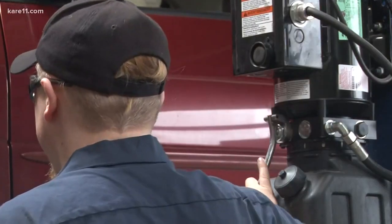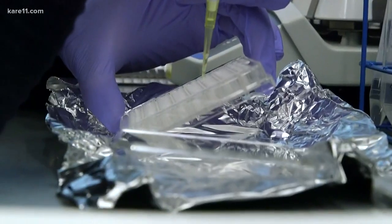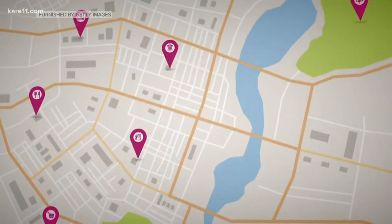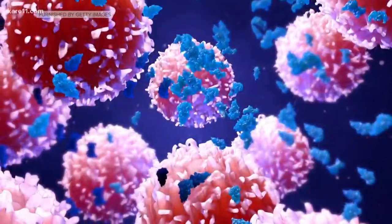An auto shop doesn't share much in common with a biomedical engineering lab at the U of M. But to understand the cancer research happening here, let's start by looking at a road map. There are certain architectures or pathways in tumors, much like a highway network, that cancer cells utilize to move around and ultimately leave the tumor and spread throughout the body.